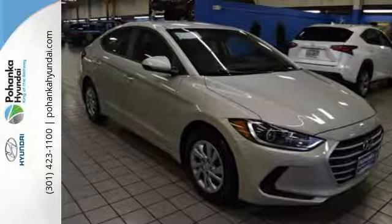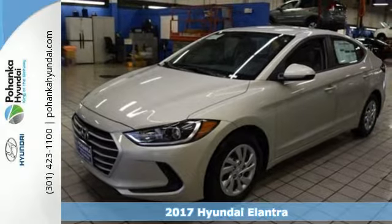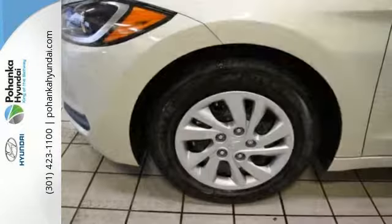It's a 2017 Hyundai Elantra, and you're ready for more. A roomier and quieter cabin, improved fuel economy, and a perky engine all converge for one considerable upgrade.